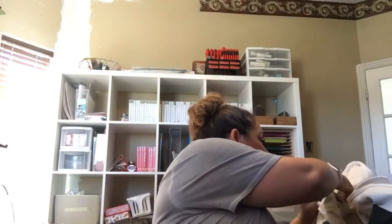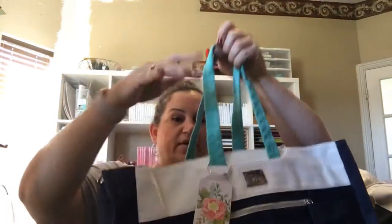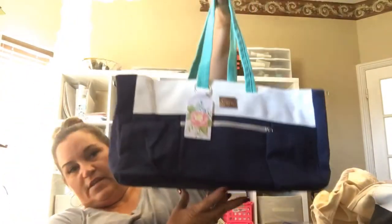You can put your Stamparatus in there, your catalogs, ink pads, card sets for your card classes, cardstock, and designer series paper. It has two little hooks — one here and one here — for the long shoulder strap, and then handles right here on the front. Super cute — there's the Craft and Carry Tote!